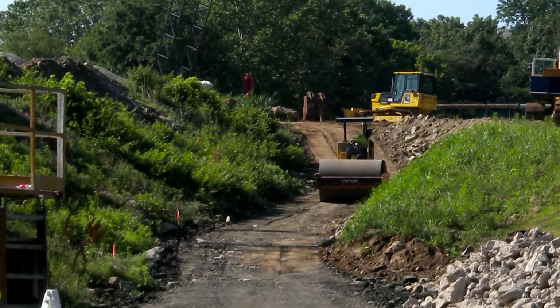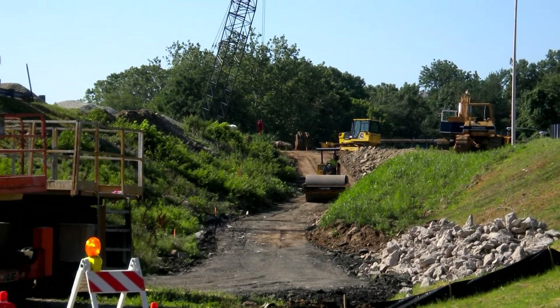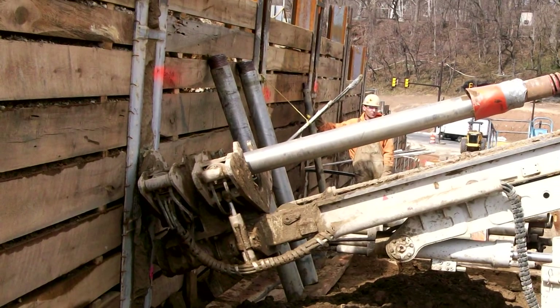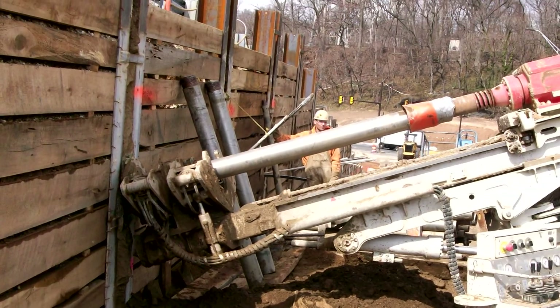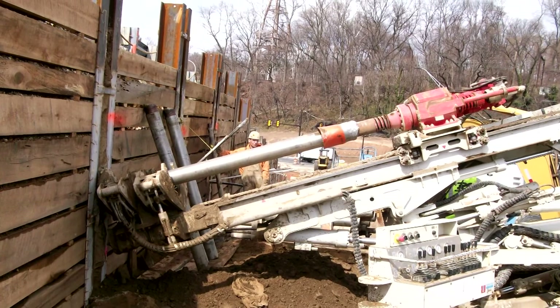Completion of the design-build tieback retaining wall was critical to completion of the ramp in front of it and the implementation of a detour ramp that allows the contractor to start reconstruction of the last of four structurally deficient bridges on the Gustine Lake Interchange project. However, the contractor fell behind schedule because of issues with the design-build retaining wall. At this time last year, the bridge wasn't built, the detour could not be implemented, and the bridge over Kelly Drive was projected to finish a full year behind schedule.